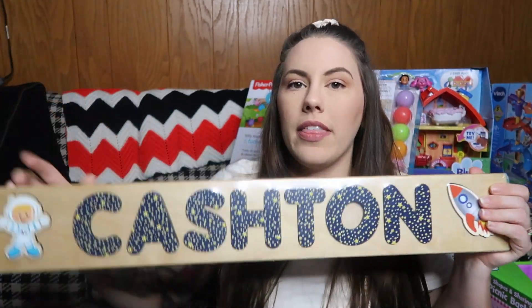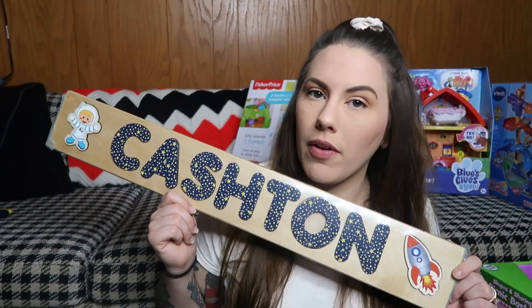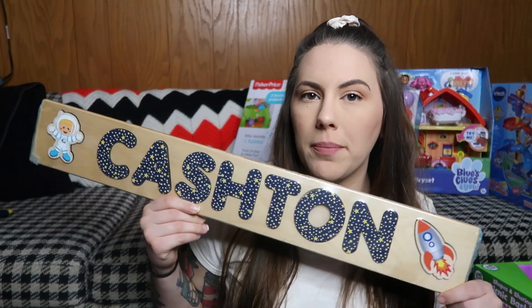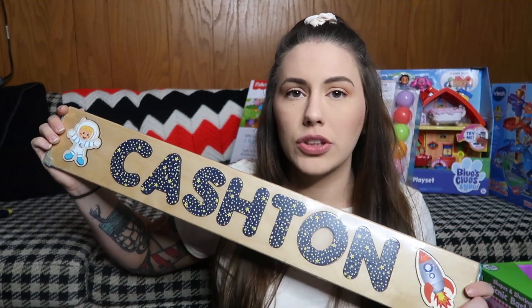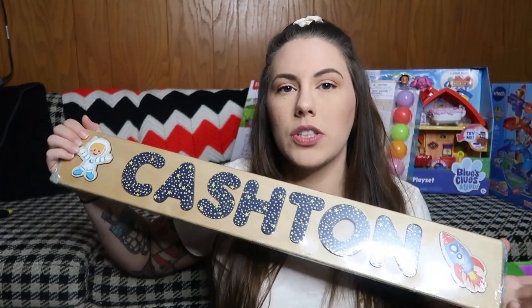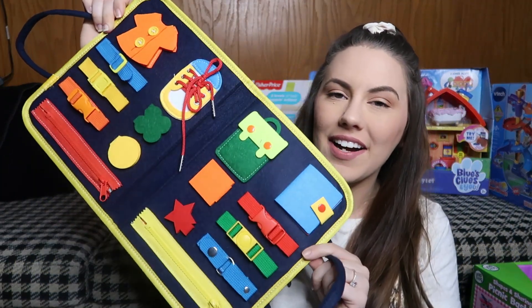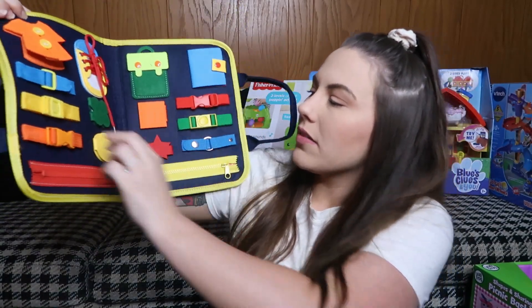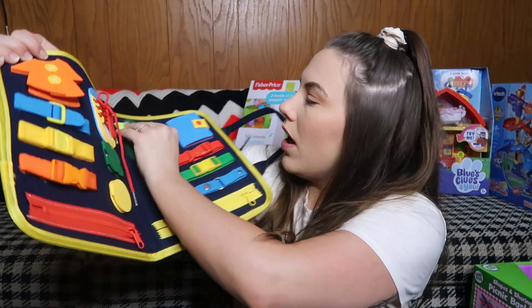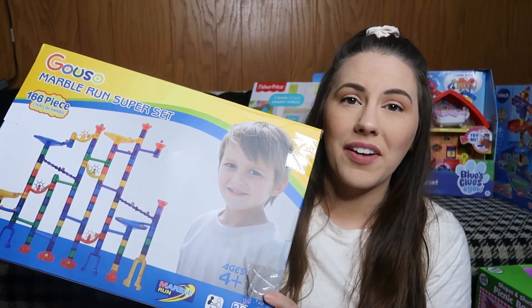I also got him this Cashin puzzle - if you saw my Etsy holiday gift guide video I'll link it below. It's from a shop called Last Piece of the Puzzle - the people who own the company are super sweet and the quality is amazing. I'm adding this to his Christmas - it's a little toddler busy book bag that opens up and has cool sensory learning items like different kinds of buckles, tying the shoe, unsnapping, and buttons.